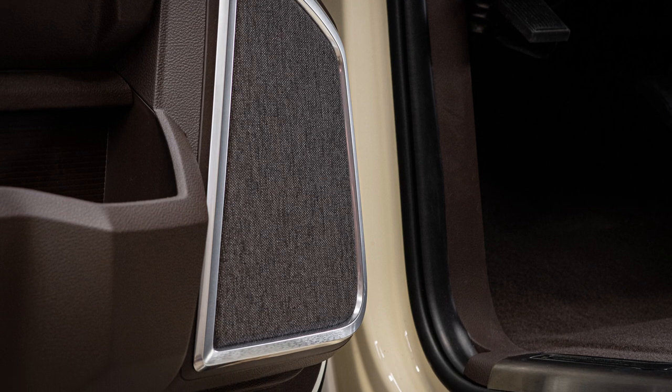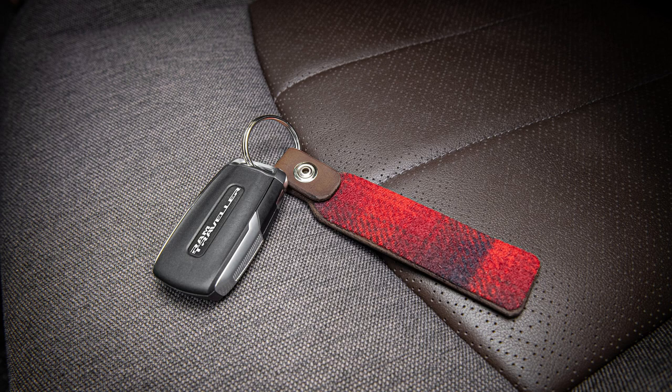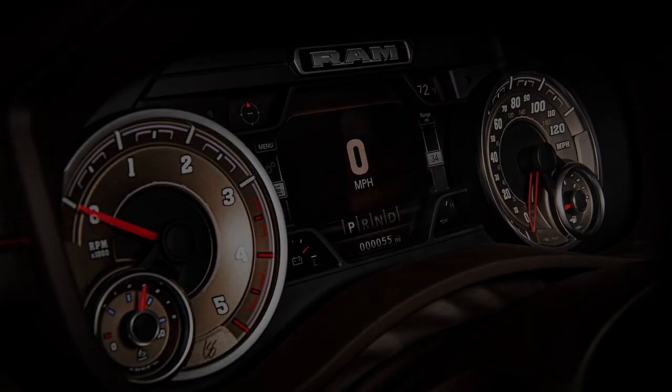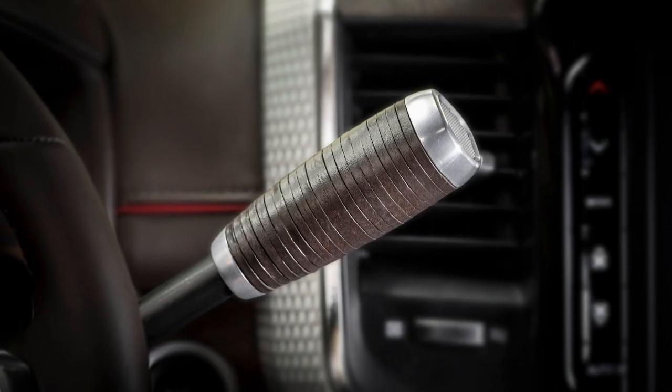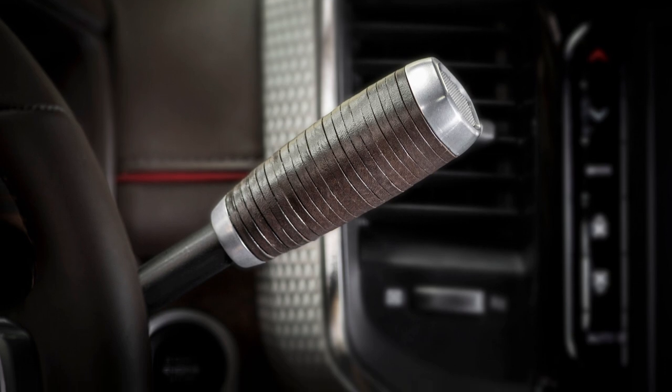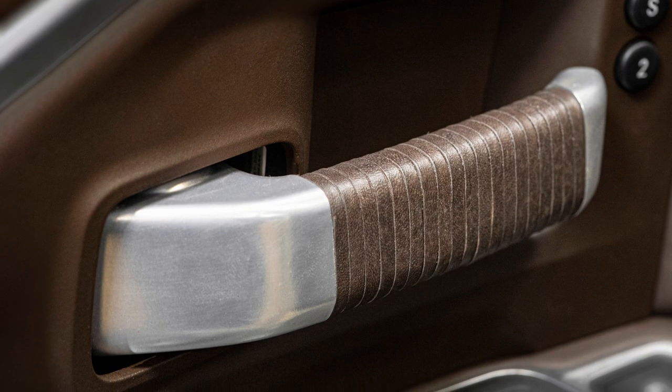A custom front bench, a special key fob, and a Chris Stapleton X Ram badge are among the other highlights. The truck was designed to commemorate Ram's long-standing partnership with Stapleton, as well as an exhibit at the Country Music Hall of Fame and Museum called Chris Stapleton Since 1978. It also comes just days before the November 11th release of Stapleton's cover of Al Green's I'm a Ram.